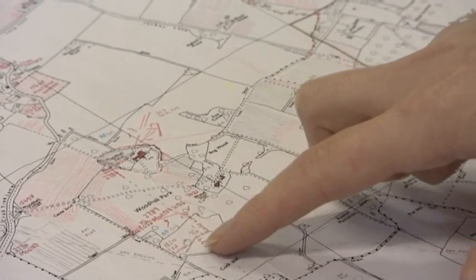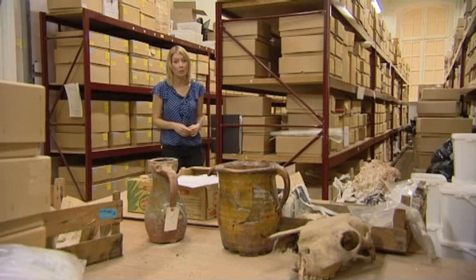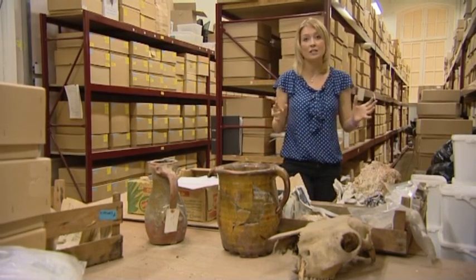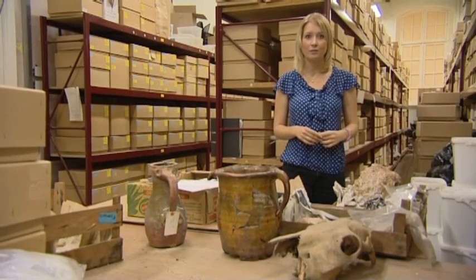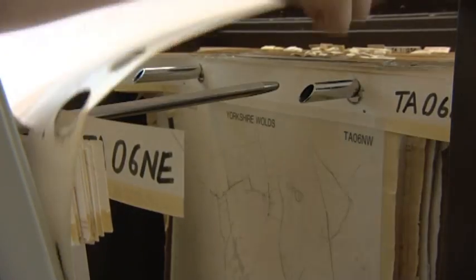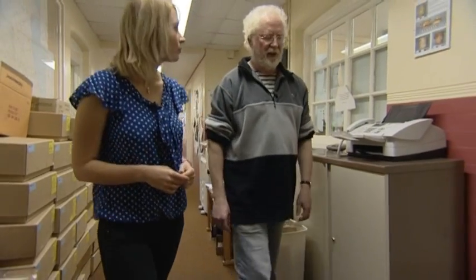The most important part of the discoveries made over the summer for the team here at Humber Archaeology was the sheer number of sites found in the Holderness region. The discovery that Holderness had so many settlements has changed the way that archaeologists viewed the area.